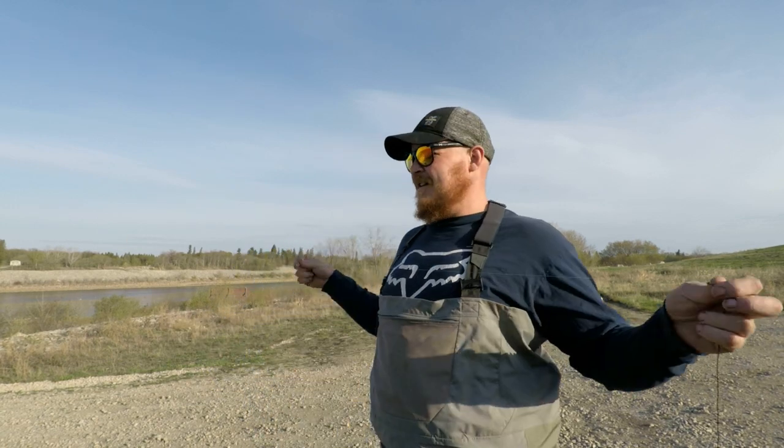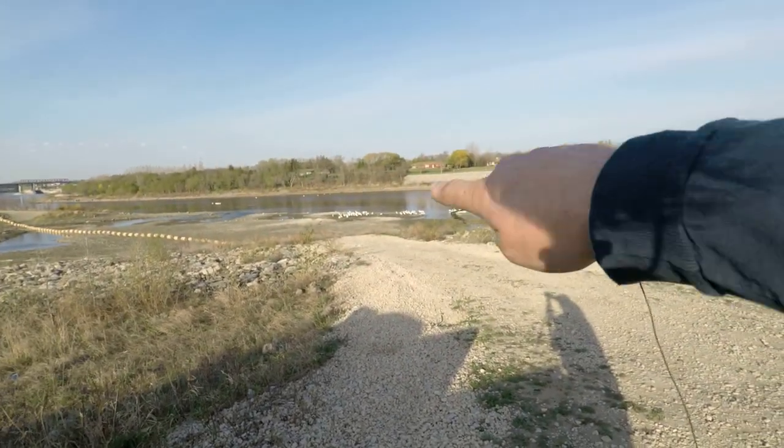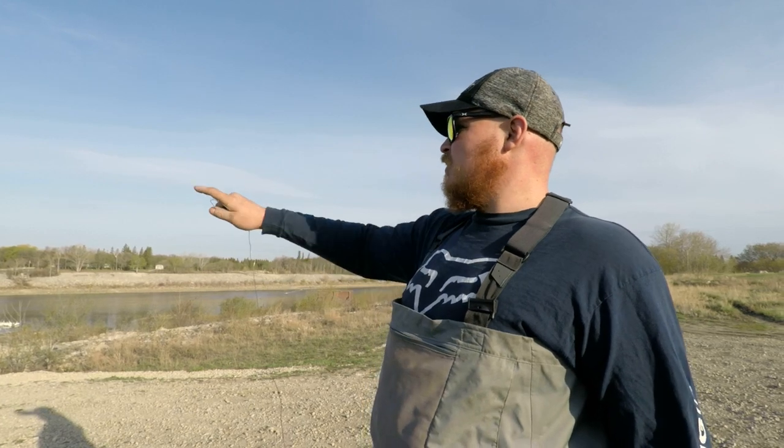I came down to one of my favorite spots to fly fish, and that's Lockport, Manitoba. It's a premier channel cat fishing spot. The river is extremely low this year. Basically the area I'm going down into — you can see it's all dry, there's usually water right here. I usually wade out into that section and fish off this little island where all those pelicans are.